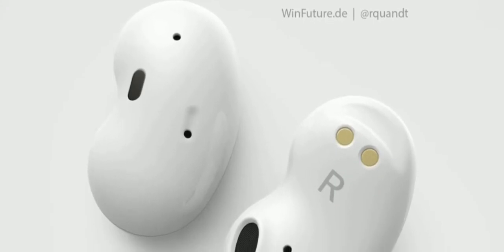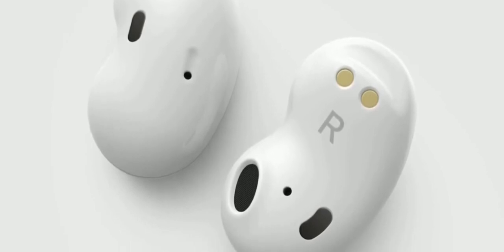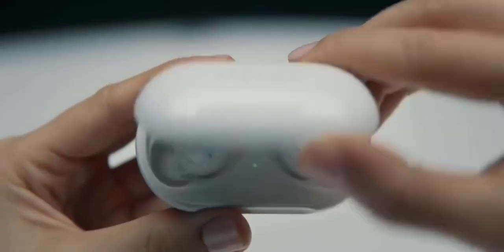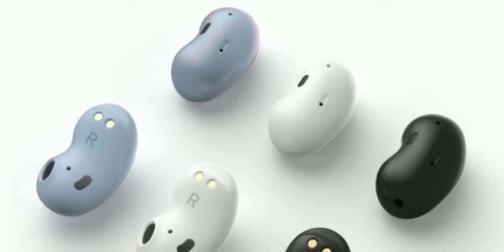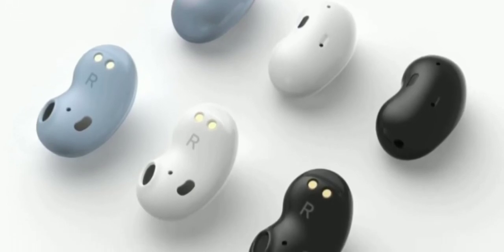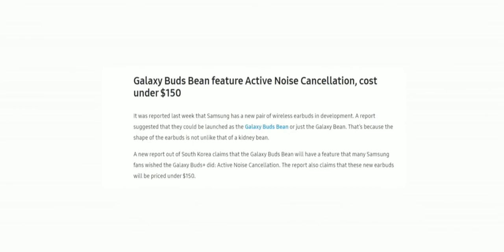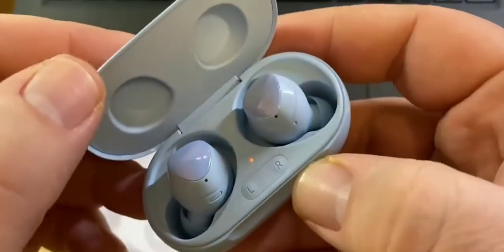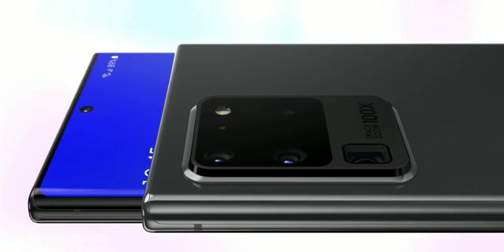A few days ago we saw the first look of the Galaxy Buds Bean, which to be honest looks like a hearing aid rather than a multimedia earphone. We're now hearing from South Korean media that this new kidney bean edition of the Galaxy Buds will offer something that many Samsung fans wished the Galaxy Buds Plus did — active noise cancellation — which is kind of surprising since this device doesn't have a silicon tip. The Korean media also mentions the price will be less than $150 — to be exact, $140 — which is cheaper than the Galaxy Buds Plus. They are launching this alongside the Galaxy Note 20, due to be unveiled in August.